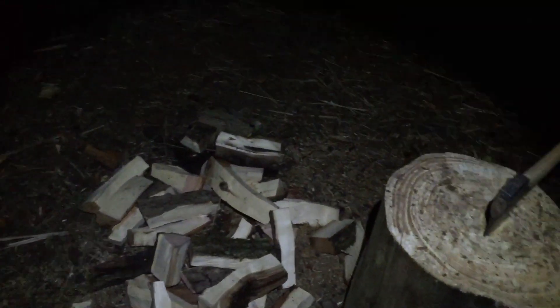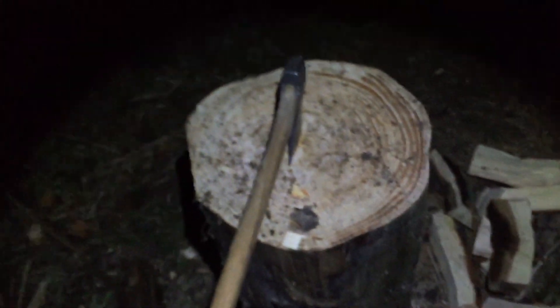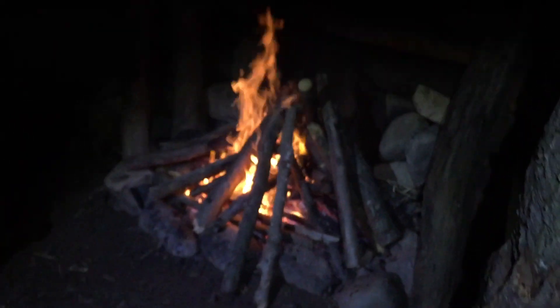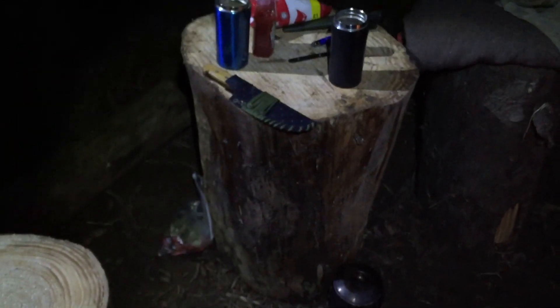It's 5:35pm and it's dark - you can just see the moon up there. Our new chopping block is working brilliantly because it's at a better height where we can chop. Tim's been chopping wood for the last 40 minutes to an hour. We just had our lunch about two hours ago and we're just pottering around, building up our fire and collecting firewood, admiring our handy table. It's brilliant - it's a piece of artwork.